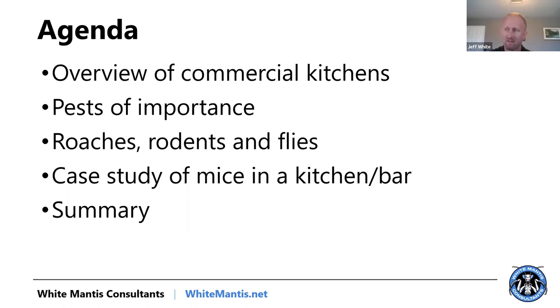In creating the process, what I've quickly realized is the environment, while something you need to take into account, isn't as important as just going in and applying the fundamentals of the control of the given pest you're dealing with. The fundamentals of German cockroach control in residential houses carries over pretty well to commercial kitchens. The fundamentals are really about the pest more so than the environment.